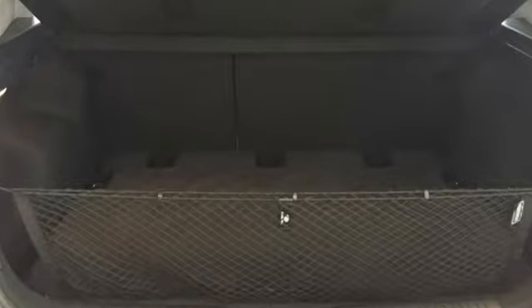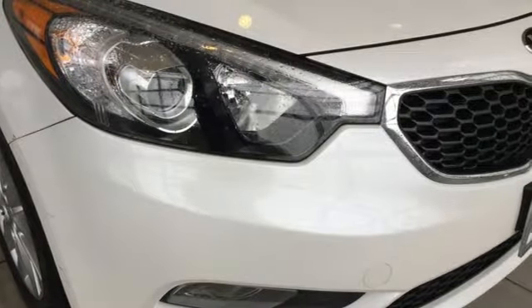Kia commanding attention. There's even more to see in person. Take it for a test drive today.